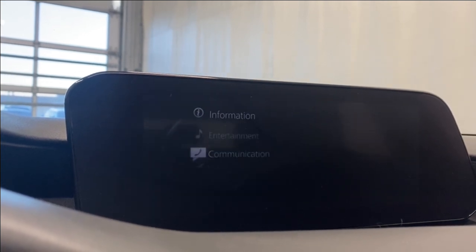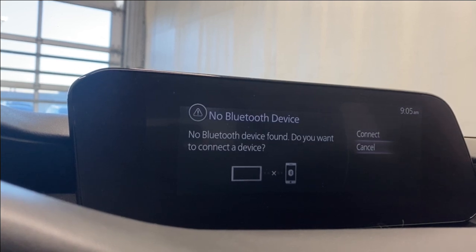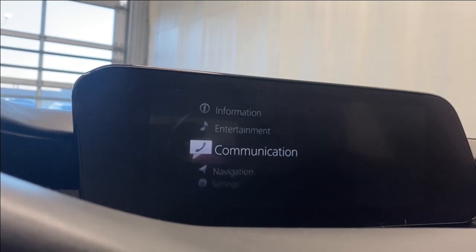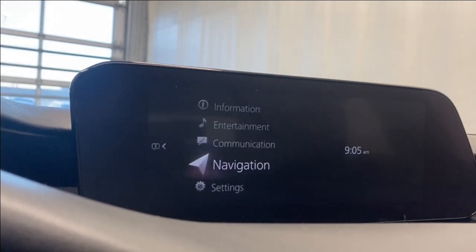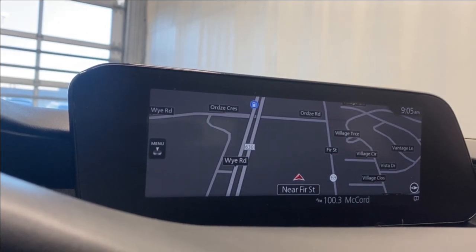There are a couple of USB inputs there for you as well. For communication, you can connect your device and have access to your call history, contacts, text messages, and dial pad. For navigation, we do have the navigation card already inserted, so you can use this for all your navigation needs.